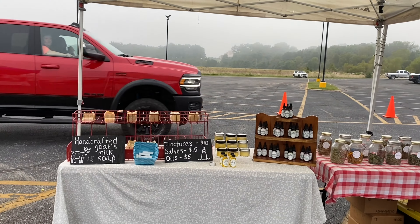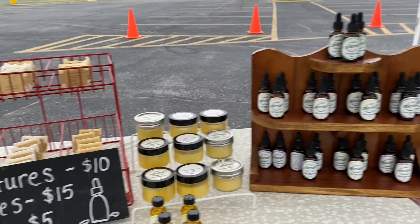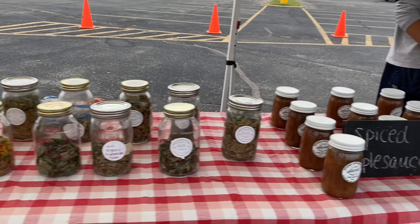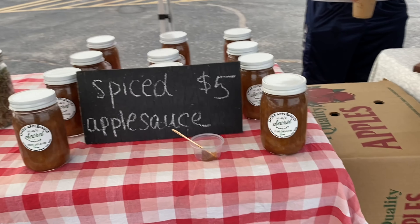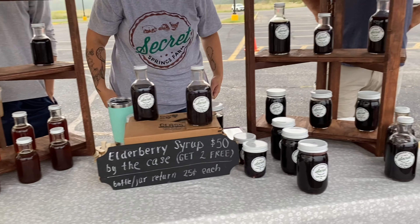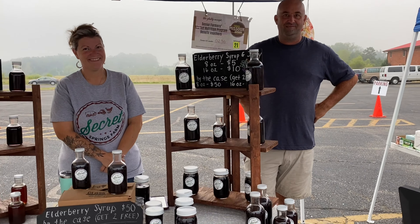We have Secret Springs Farm, with all kinds of really cool tinctures and salves, goat milk soap, and lots of loose herbs that you can make teas with. Just this last week they released their applesauce for the fall season — I tried it last year and it was so good. One of my favorite things they offer is their elderberry syrup, which is really awesome when you're getting a cold.